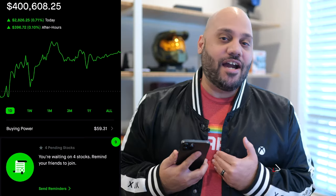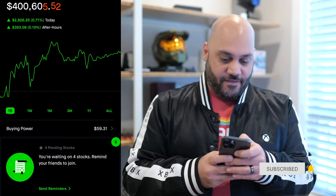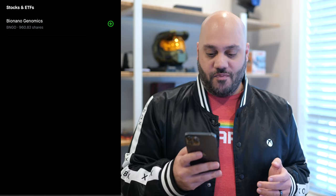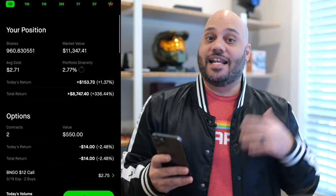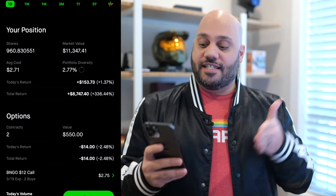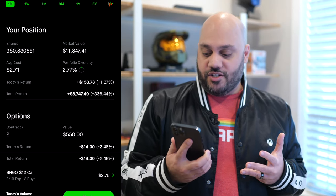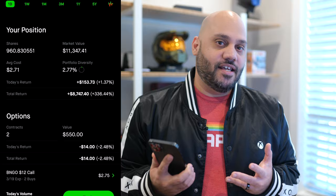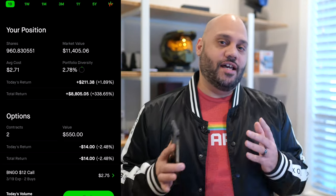Whenever I talk about a stock that I own, I make a commitment to share those details with you. In this case, I own just over 960 shares at an average cost of $2.71 per share, which has given me a total return of about 340%. I do also have a couple of call options on BNGO as well.